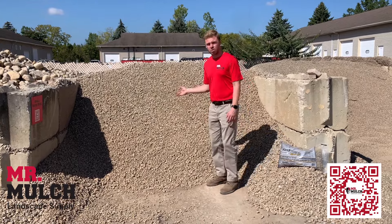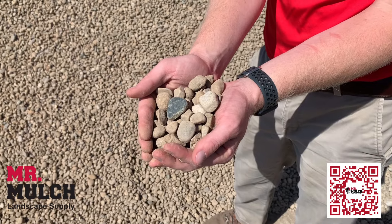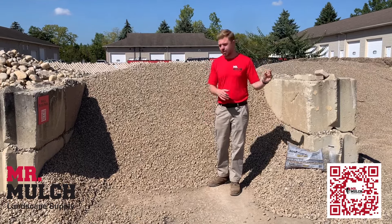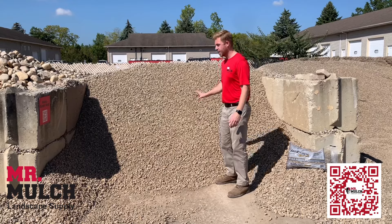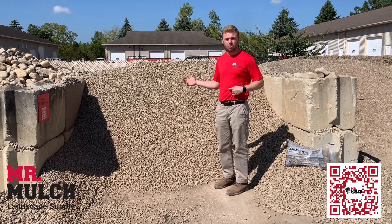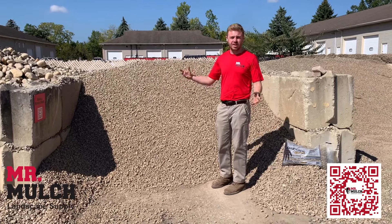Today we're going to be going over our small river rock. When it comes to size, small river rock is somewhere between our medium river rock and our pea gravel. This size river rock — it's all about preference, really. You can interchange any of these items, even the river cobble. It's all about what you aesthetically like the look of.